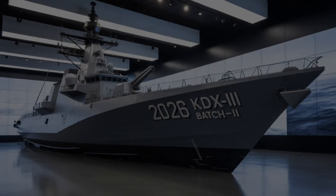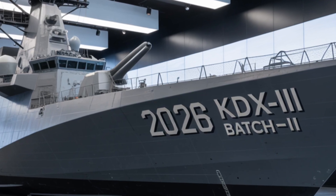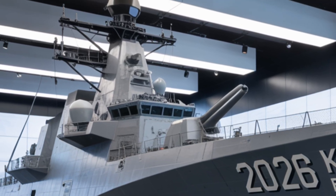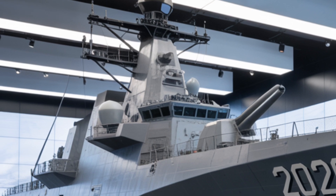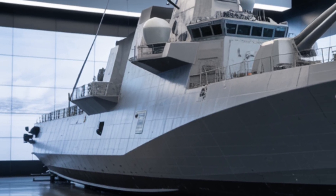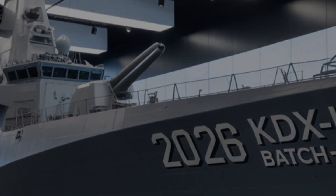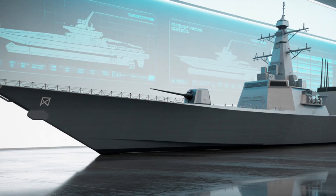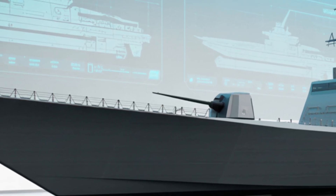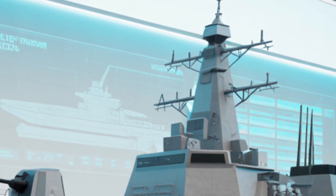In terms of anti-submarine warfare, the Batch-2 class is equipped with the latest sonar systems, including a bow-mounted sonar and a towed array system for long-range submarine detection. The integration of a hull-mounted low-frequency active-passive sonar system and an advanced towed array sonar system ensures excellent submarine detection and tracking capability. It also carries K-ASROC anti-submarine rockets capable of delivering a torpedo to distant underwater threats. For close-range submarine threats, the ship is fitted with triple 324mm torpedo tubes, usually loaded with K-745 Blue Shark lightweight torpedoes.